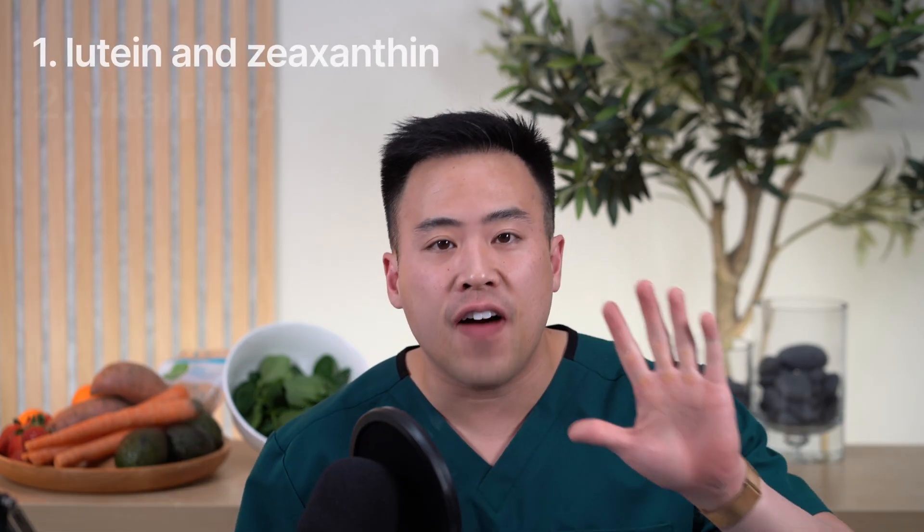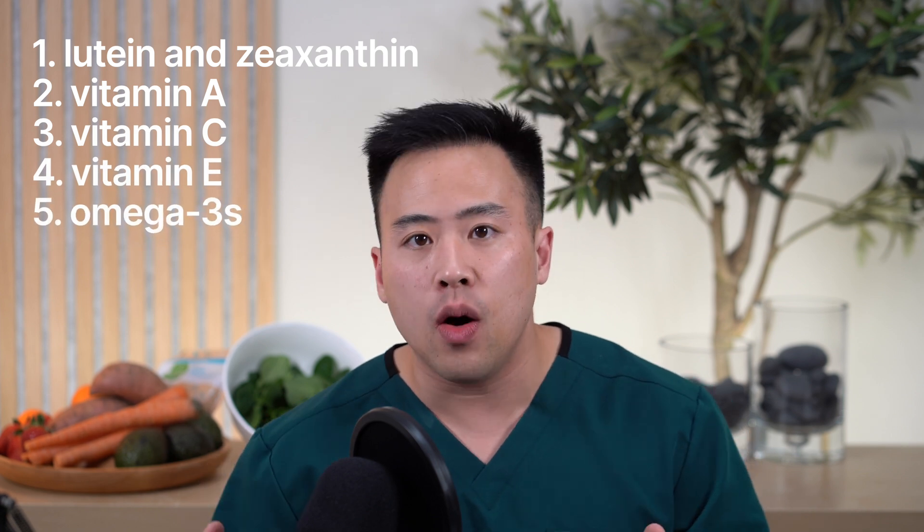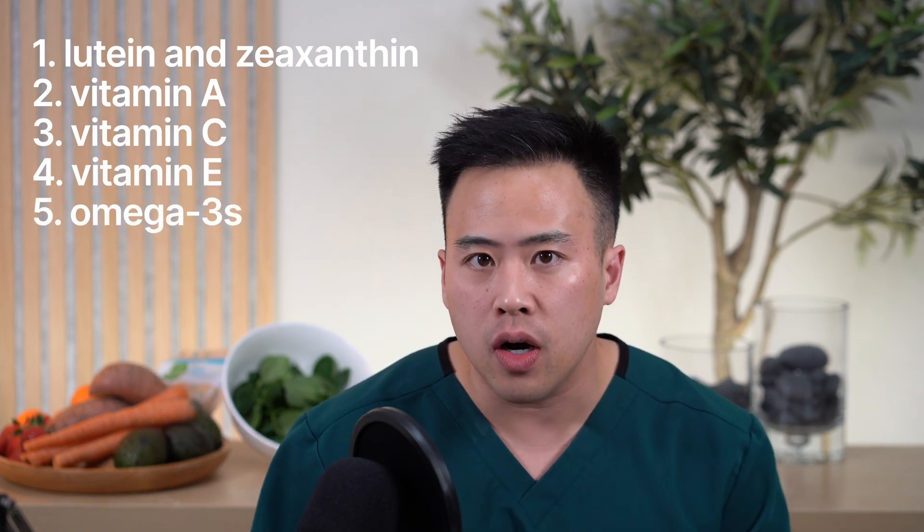Stick around today because we'll go over five essential nutrients and superfoods that will improve your eye health, how these nutrients work, what diseases they might prevent, and foods that are rich in these super nutrients.